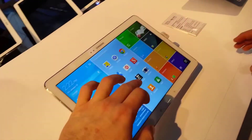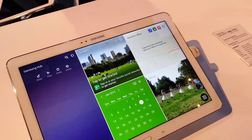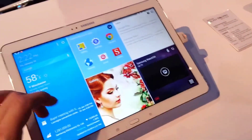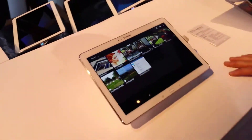Some of the new things about this Professional Series is that it has remote PC and an updated office suite, which makes it a little bit easier to use. All three tablets have the same technical specifications except for the battery, of course — the larger tablets have a longer battery life.